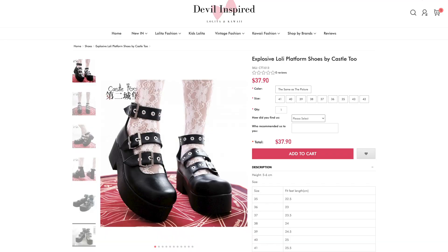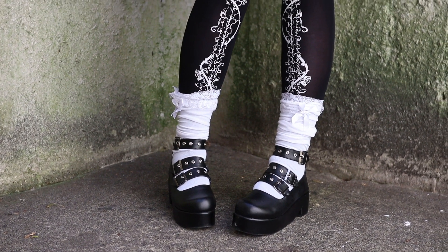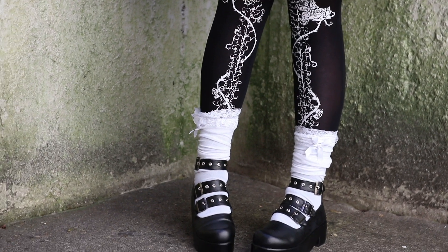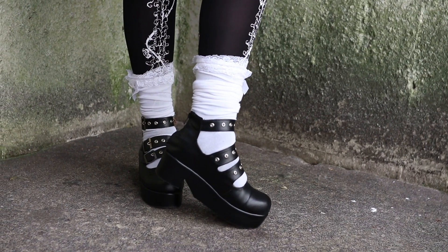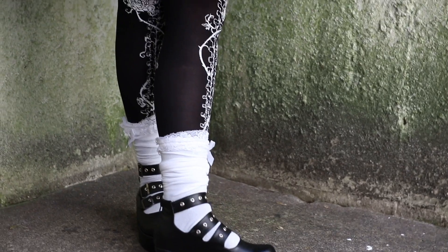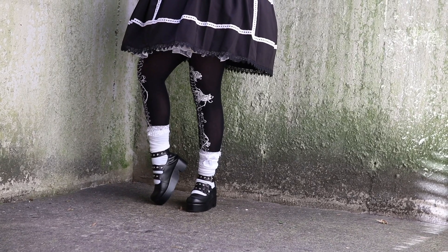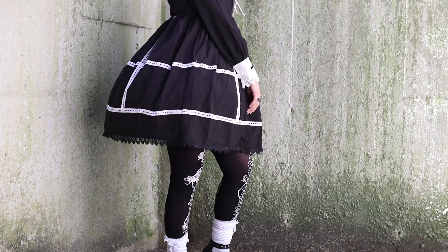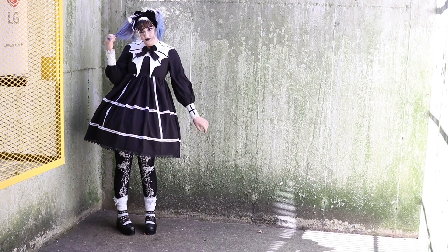These shoes are super cute and they went up to my size — I'm usually a 10-11 in shoes and these are size 43 in Chinese sizing. They're super lightweight. They were pretty inexpensive so I'm not sure how long they're going to last — I'll try to keep updates on my Instagram. One issue I had is that the rivets ripped my tights when I tried them on because they're a bit rough on the inside. One way I tried to fix that is wearing socks over my tights, but keep that in mind if you're purchasing these. I'm probably going to see if I can cover them with something on the inside to make it smoother.